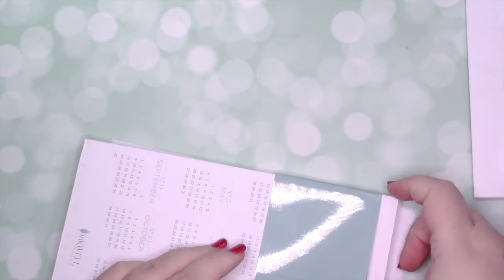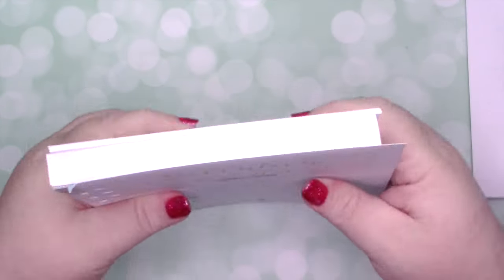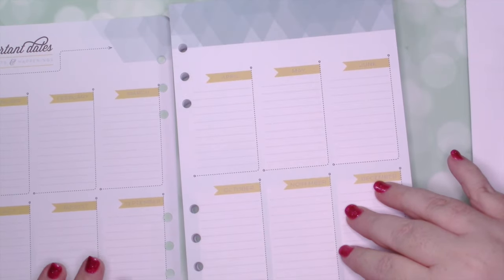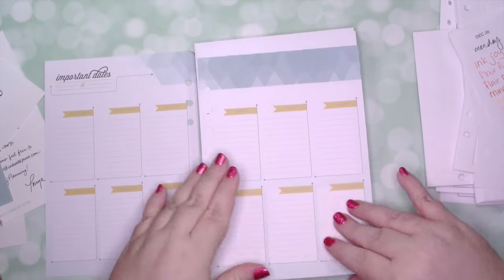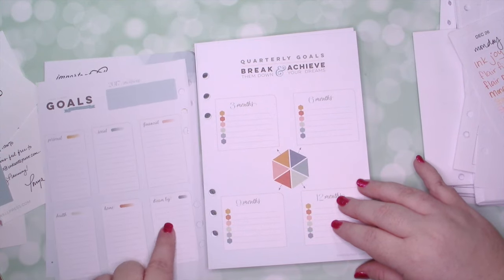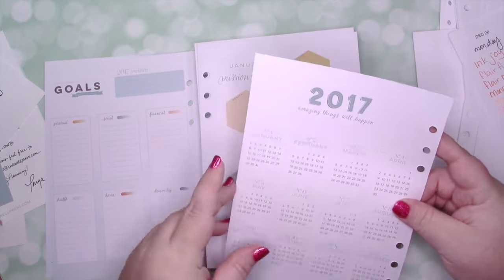These are the A5 Classic. Let's see if there's anything wrong. I like this shiny paper. So here is the first page and an important dates section — a perpetual calendar. Let me zoom out. And then there's goals for personal, social, financial, dream big, home, and health. There's your quarterly goals — 3 months, 6 months, 9 months, 12 months. And the 2017 year at a glance.